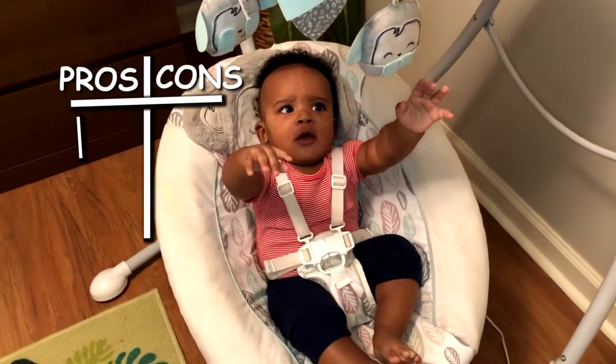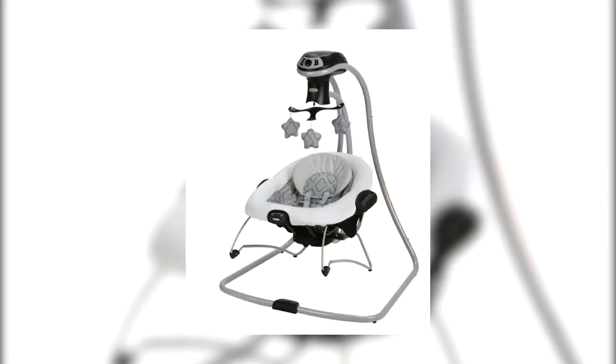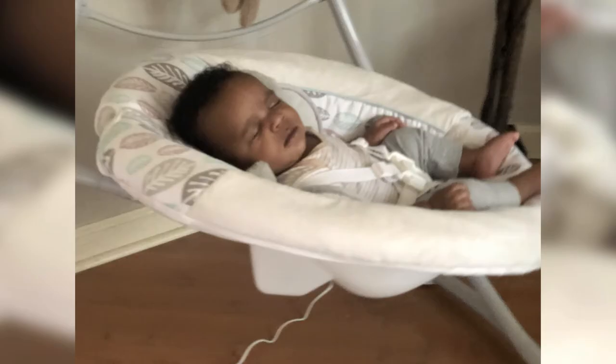The number one pro for this swing is the newborn insert. I know you may be thinking, but Tiffany, a lot of swings come with a newborn insert. Yes, but not everything that shines is gold. Before this swing, for a brief time, we had the Graco Duet Connect LX Multi-Direction Baby Swing and Bouncer — another swing at Target with a bulk of great reviews. We got it when RJ was a few weeks old and used its newborn insert, but it pushed his neck forward to his chest, which is a safety no-no. Being a new parent, you are nervous about everything, so you don't want to wing it when you could just get something that safely does the job. The Fisher-Price newborn insert here worked. Baby was comfortable and safe. Pro.